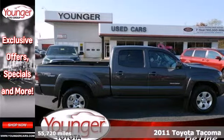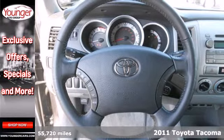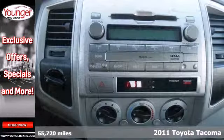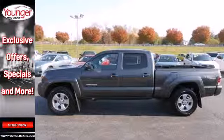Here's a 2011 Toyota Tacoma. This great-looking pickup is loaded with standard features, including air conditioning, a tire pressure monitor, one-touch power windows, electronic brake force distribution, and child seat anchors.